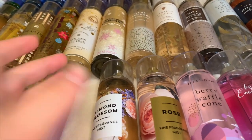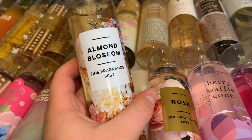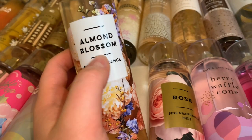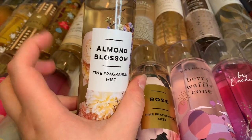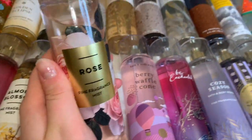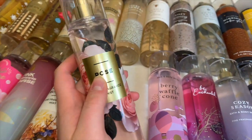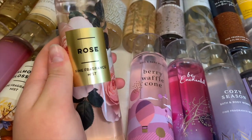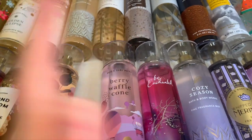I also have Almond Blossom — a sweet syrupy almond note with definitely a hint of floral. It's like half floral, half sugary vanilla almond, really nice, a perfect mix between gourmand and floral. Then I have a classic: Rose. I thought about returning it but I can't seem to, because I just like the super powdery rose scent. I also liked Rose Water and Ivy but did return that one. Rose is just a sweet, soft, powdery floral — not like an old person rose, just a sweet soft powdery floral rose.